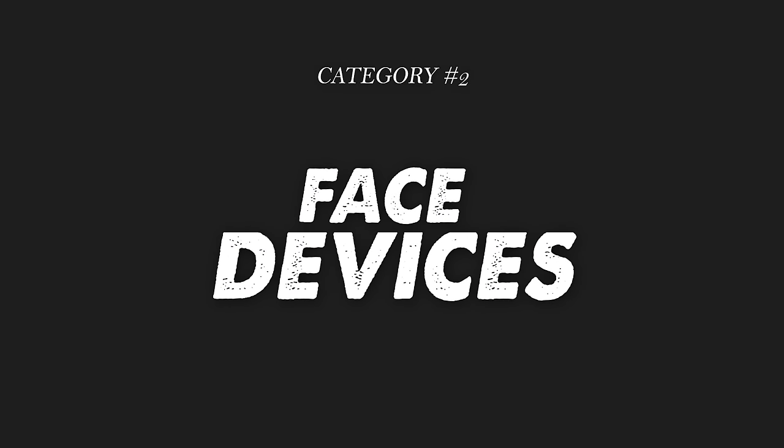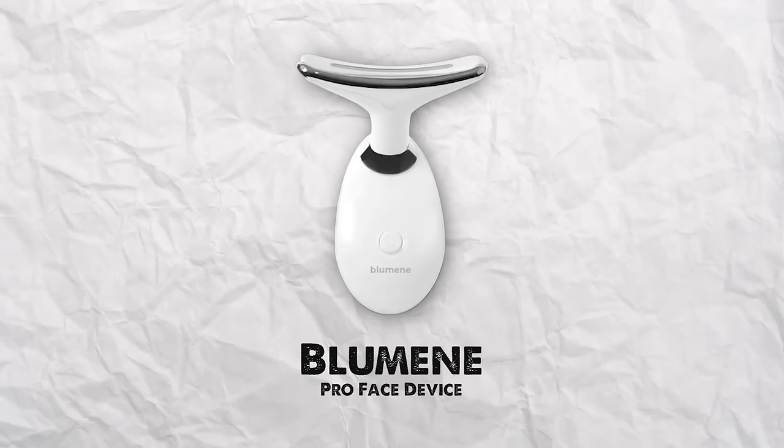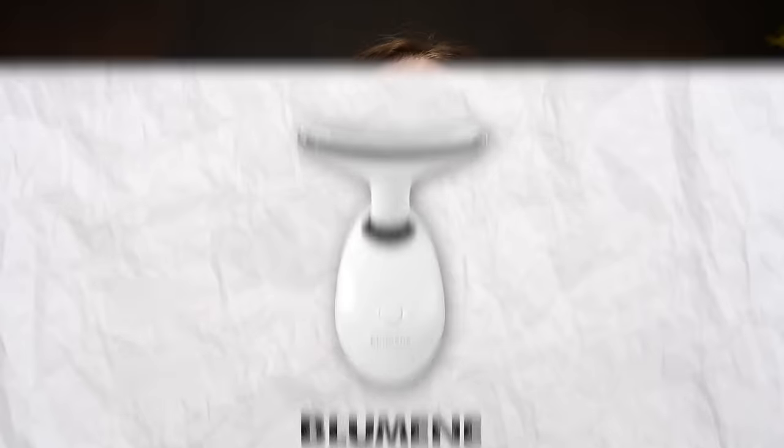The next category is face devices. This is somewhat new to me — I only started using them in the last year or two, but they've gotten really advanced. My absolute favorite one that I cannot stop using is this one by Blue Mean. I just started using it a couple months ago. I saw it all over TikTok and I was really intrigued — does this actually work? After seeing people demonstrate it, I got it and tried it for two months. It works insanely good.